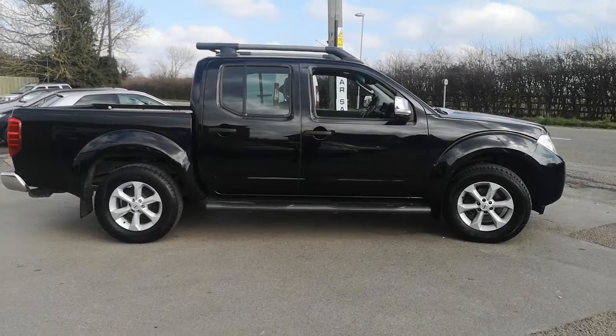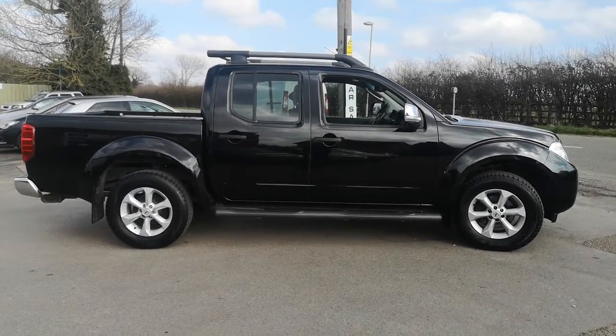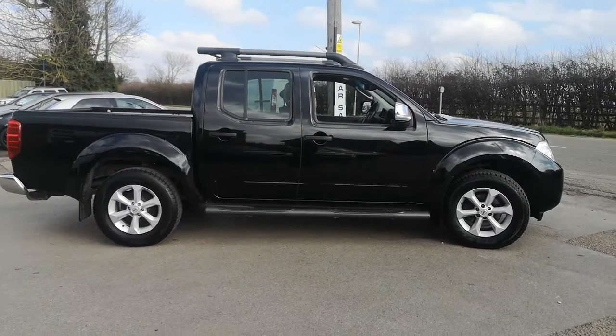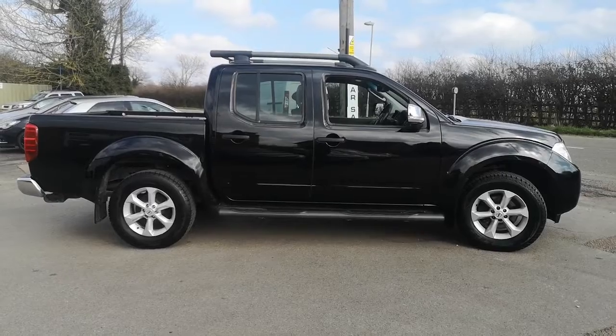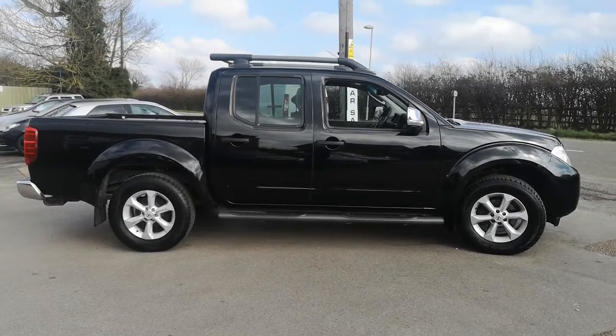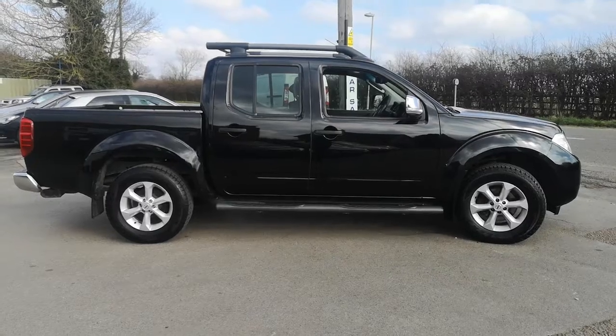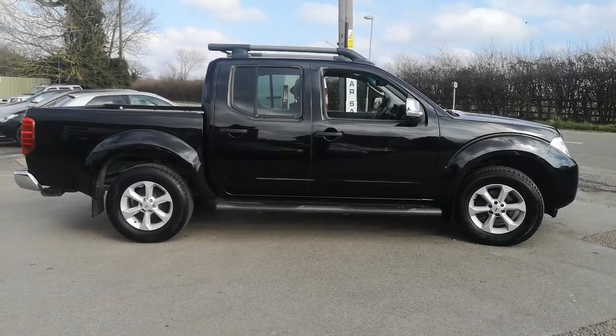Welcome back to DC Last where we have a 62 plate Nissan Navara double cab. This is a 2.5 diesel, Tecna model, so top of the range. 88,000 miles with a full service history, been very well maintained by ourselves. This is a vehicle I do know well. The customer's now got a company vehicle so this is no longer needed.